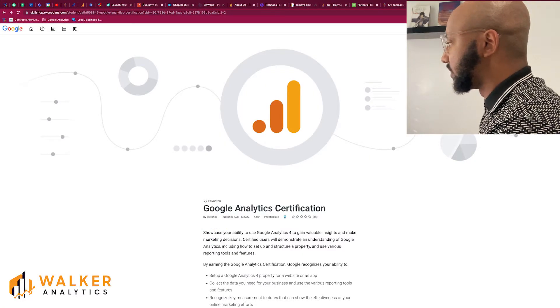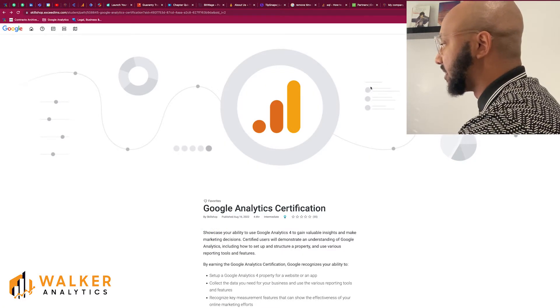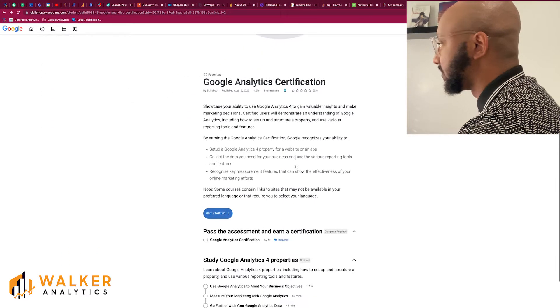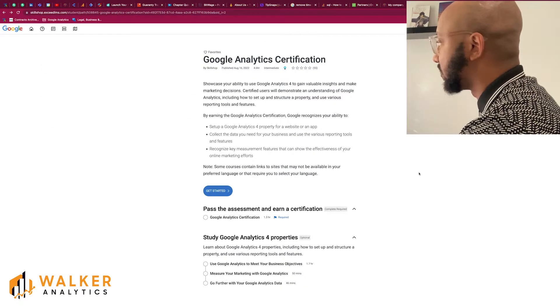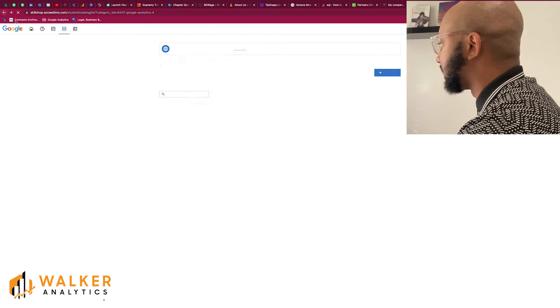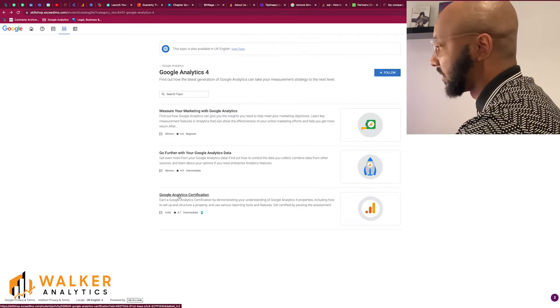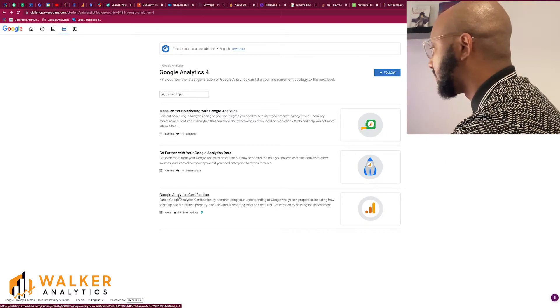On Skillshop you can see that there is now a Google Analytics certification, and you'll easily be able to find it if you Google 'Google Analytics 4 certification.' The first page you'll see is the Google Analytics 4 resources within Skillshop, and at the bottom is the Google Analytics certification, which is the new exam that was enabled in August.